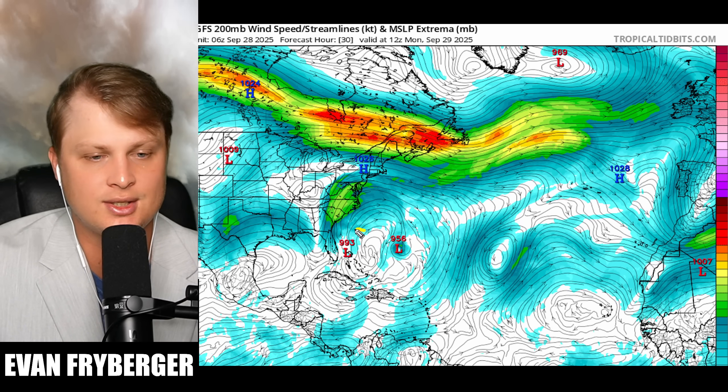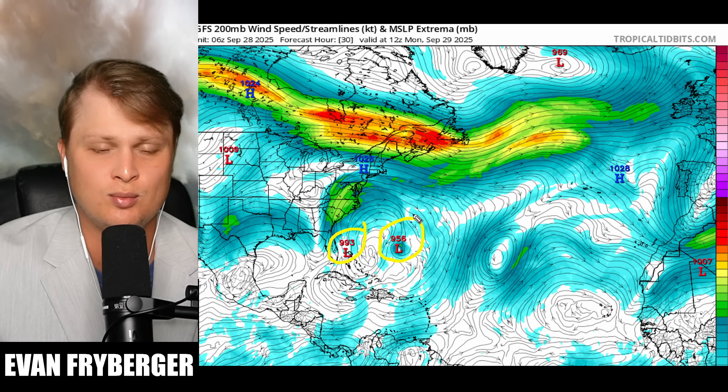You can see that Imelda's environment is a lot less favorable than Humberto's, and I don't really think that's going to change too much.